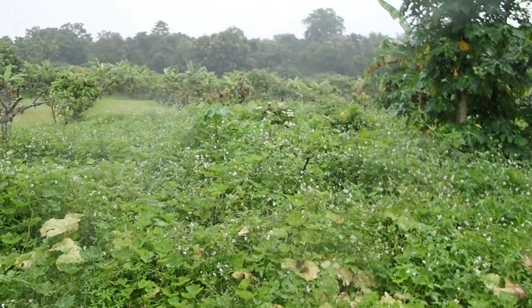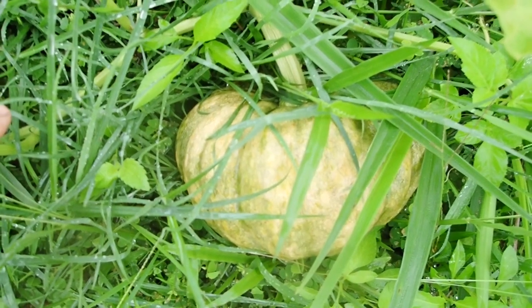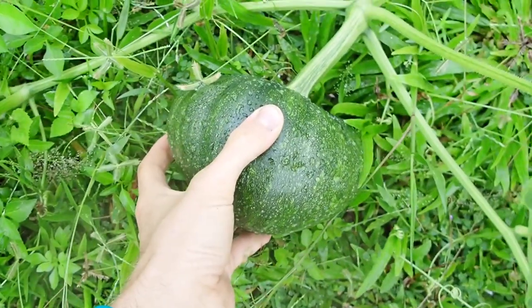The pumpkin field — a beautiful pumpkin, and another one, and another one.